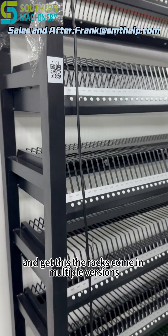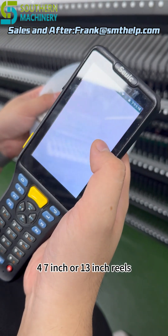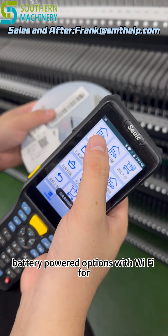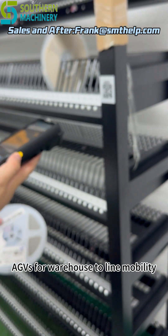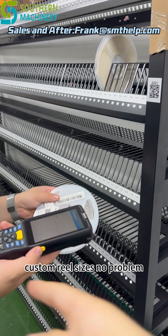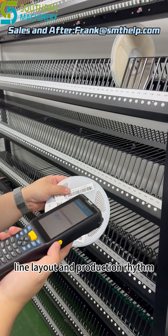The racks come in multiple versions — fixed or mobile, for 7-inch or 13-inch reels, with battery-powered options and Wi-Fi for 48 hours of continuous work. You can even mount them on AGVs for warehouse-to-line mobility. Custom reel sizes? No problem. We tailor every rack to fit your reel types, line layout, and production rhythm.